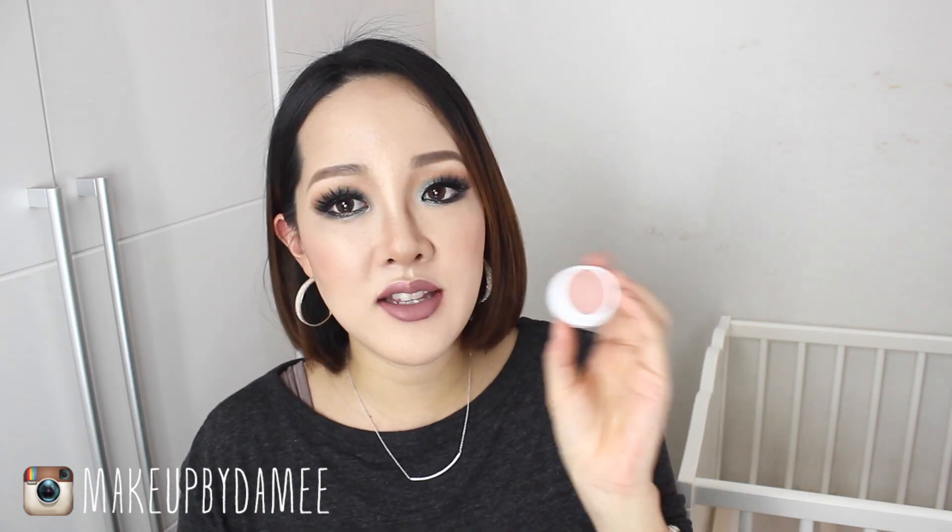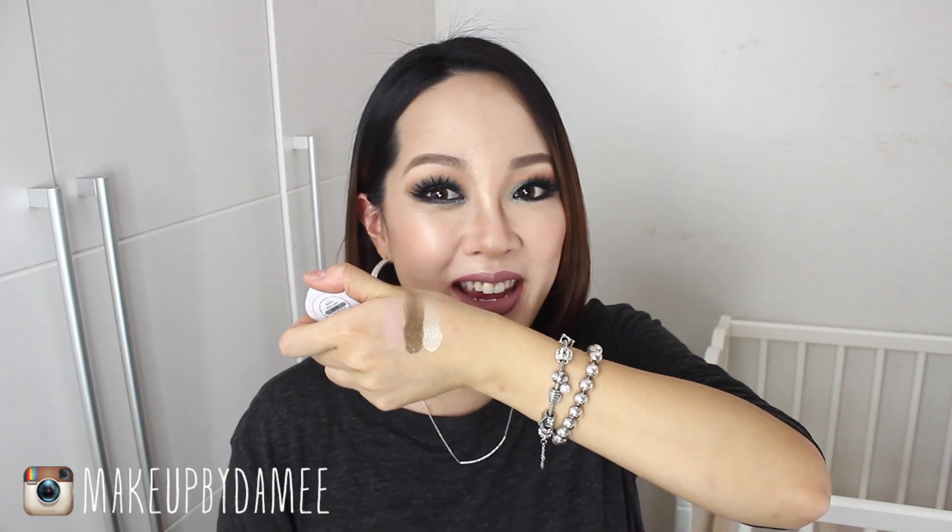Next up is Party Girl — love that name — and it's a matte finish. Looking at the eyeshadow, it's going to be a great transitioning eyeshadow. It's so pretty, kind of like a really light, dusty pink color. So soft! This one is Party Girl — well, it doesn't look like a party girl, it looks like a very shy girl to me. But still very gorgeous.